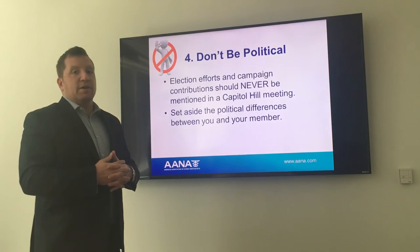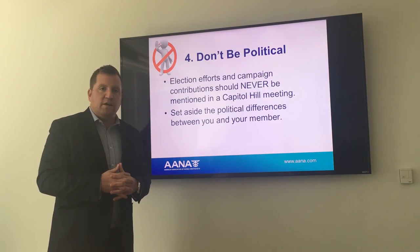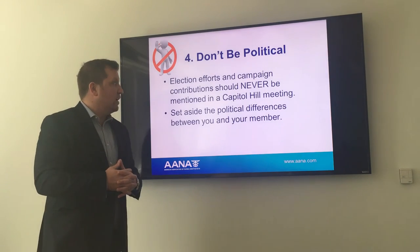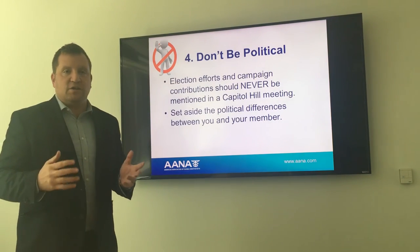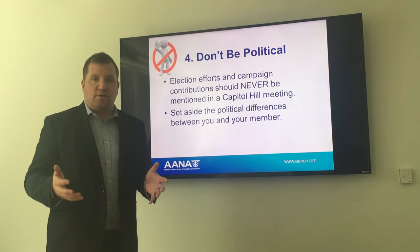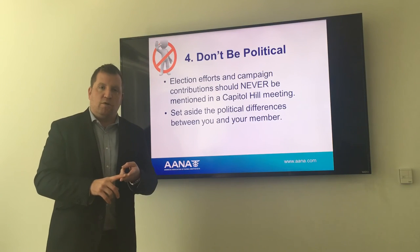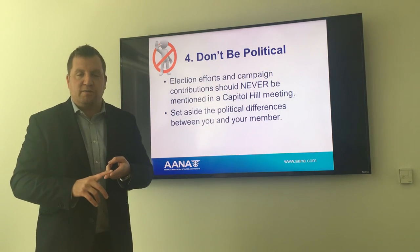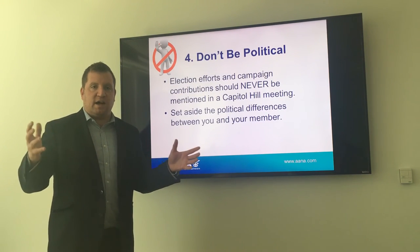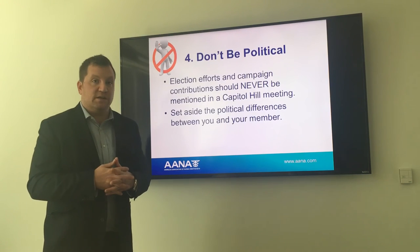Don't be political. You are not here to advocate any other agenda than CRNA-specific issues. We don't care about their stance on gun rights or anything else. We care about how they feel about CRNA full practice authority, the VHA, and CRNA's role in the delivery of high-quality chronic pain management services. This is very specific, and we don't want to get outside of CRNA issues during these meetings.